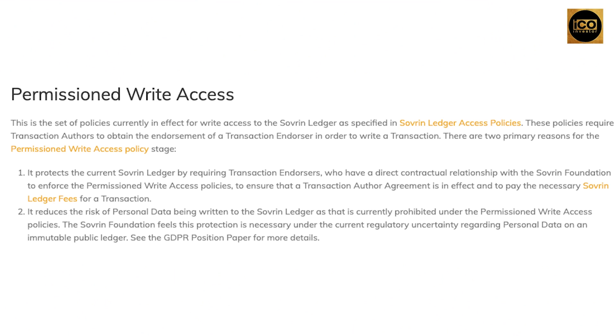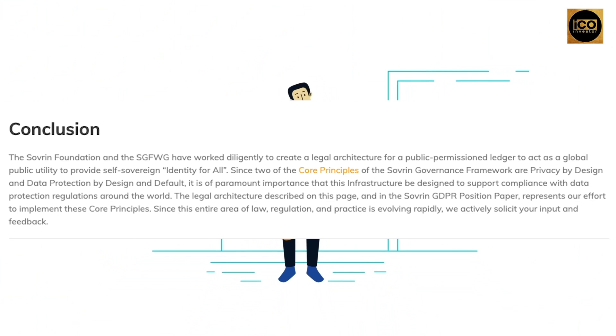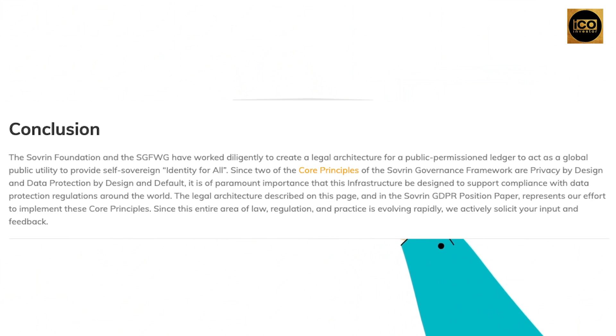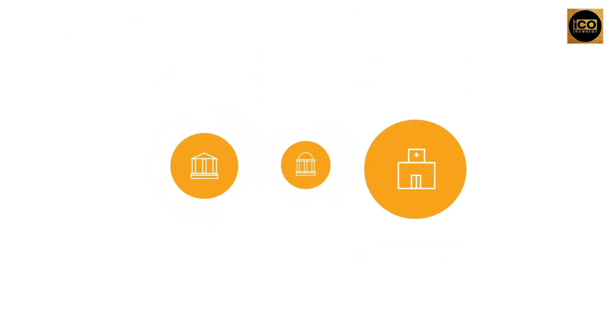This protection is necessary under the current regulatory uncertainty regarding personal data on an immutable public ledger. The Sovereign Foundation and the SGFWG have worked diligently to create a legal architecture for the public permissioned ledger. Since this area of law, regulation, and practice is evolving rapidly, we actively solicit your input. The legal architecture described on this page and in the Sovereign GDPR position paper represents our effort to implement these core principles. And that's all for Sovereign.